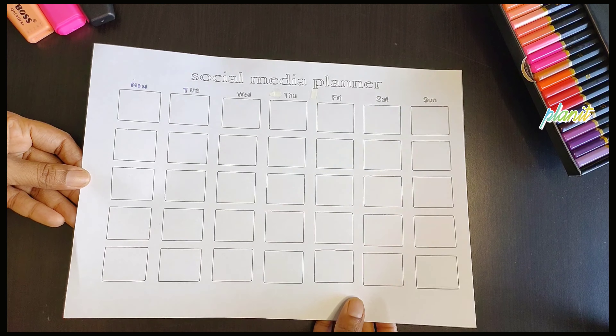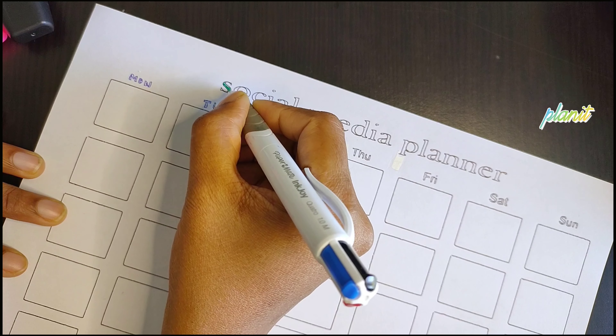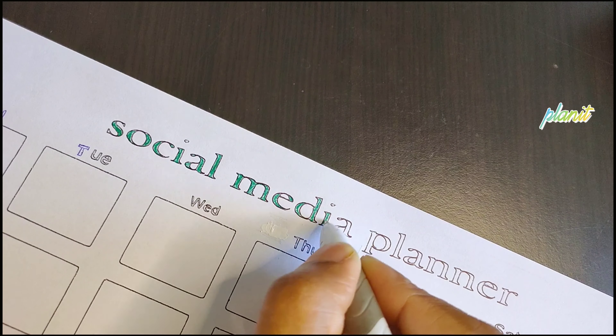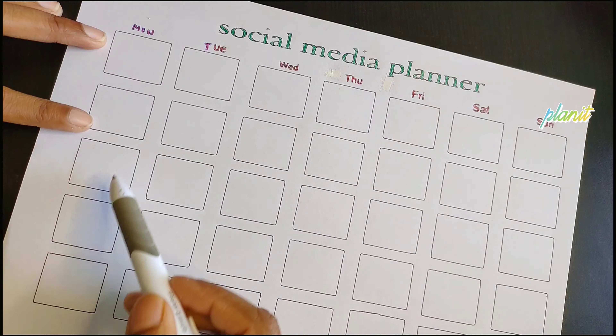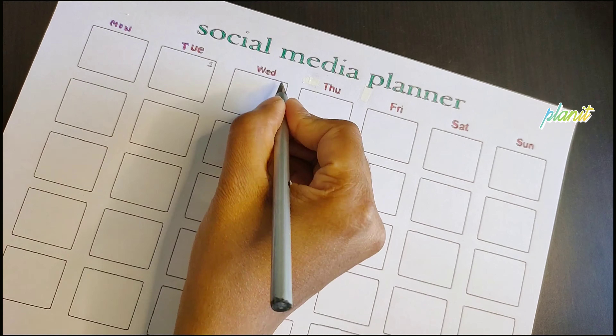Hey there, ever wondered how people and businesses keep their social media so organized? Well, they might be using something called a social media content planner. Let me break it down for you. This planner helps you plan ahead and organize your content like a pro. You can jot down all your video ideas and you'll know exactly when they'll go live.